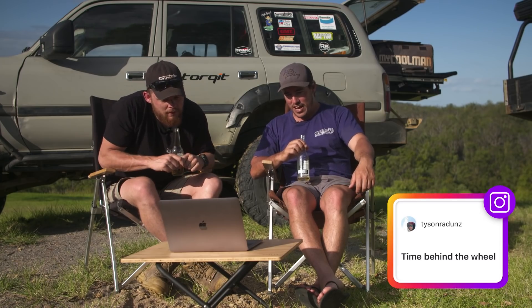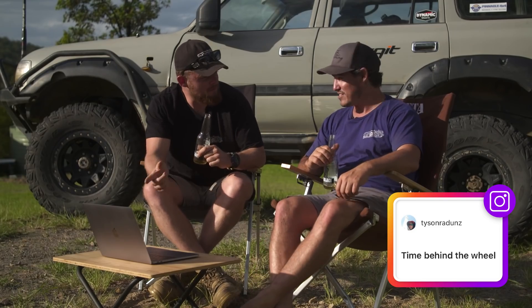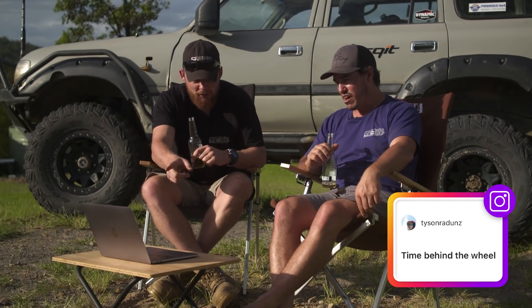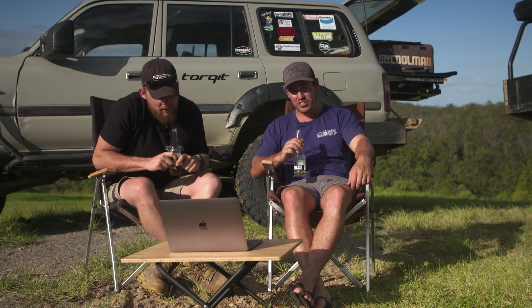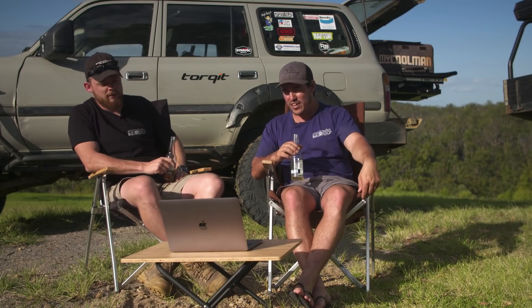Tyson says time behind the wheel — just experience. That kind of goes back to what we were saying earlier: just getting out there in your four-wheel drive and getting some seat time. I think there's nothing like just driving your vehicle, getting to know it, and doing your mods slowly. Don't rush into mods — take your time.